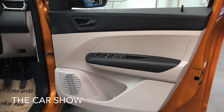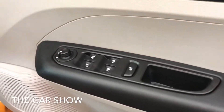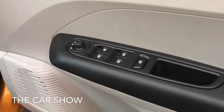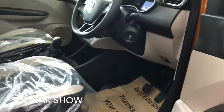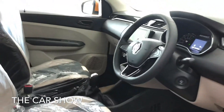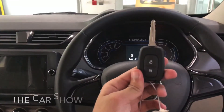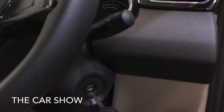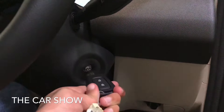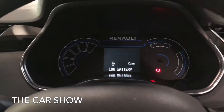Now going inside the car using the key — the key has lock and unlock buttons. On ignition on, you can see white and blue illumination.